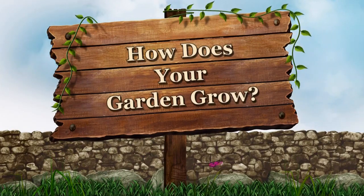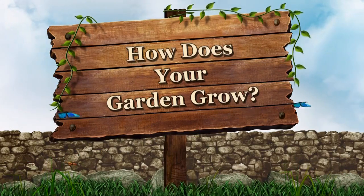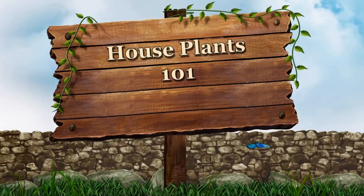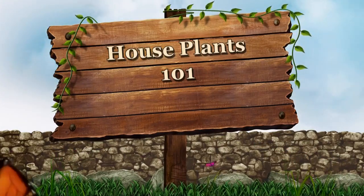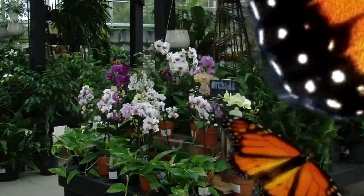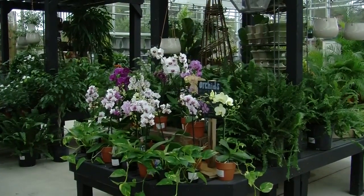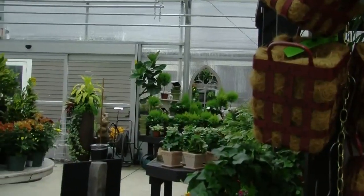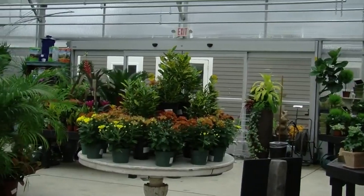Welcome to How Does Your Garden Grow? I hope you enjoy this informative gardening program. Houseplants 101. The weather is getting colder and it's time to focus on our indoor houseplants. They are great at adding oxygen to the air as well as taking pollutants out. We're going to learn tips and tricks to having your plants survive a New England winter indoors.